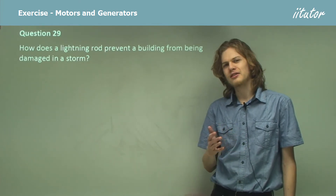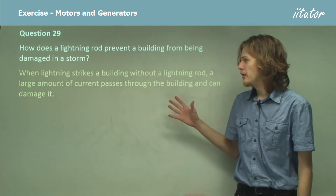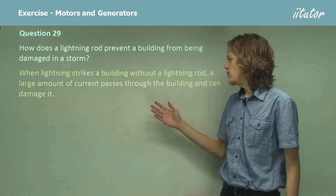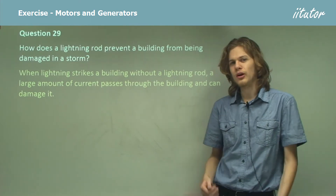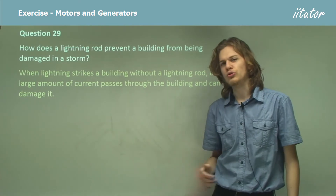Funnily enough, that doesn't actually increase the damage to the building. When lightning strikes a building without a lightning rod, a large amount of current passes through the building — through its girders and through its internal structure and that sort of thing — and that's what causes damage.